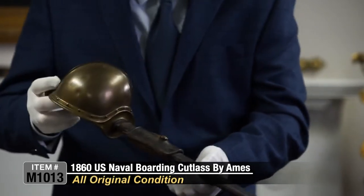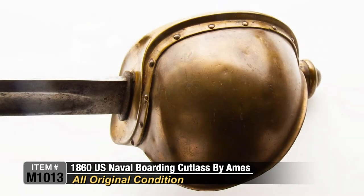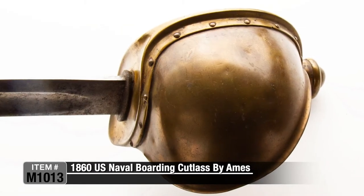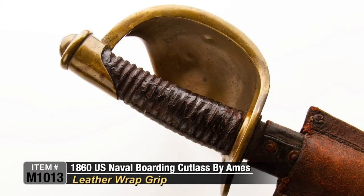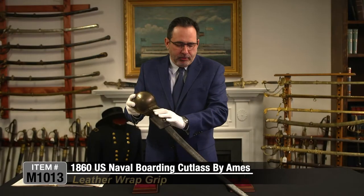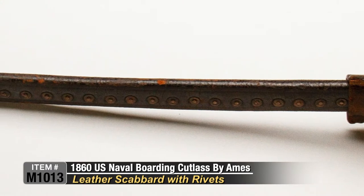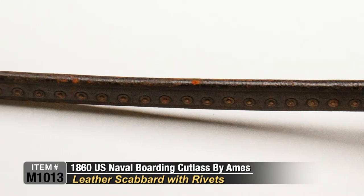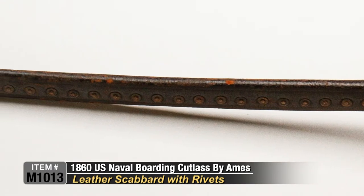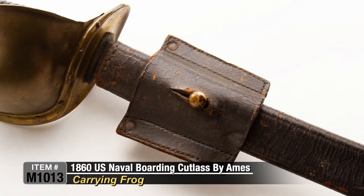It's in overall original condition, showing a beautiful chocolate patina on the cup hilt, leather-wrapped grip. Missing some of the grip, I want to point out, but you have to understand that this was used during the Civil War. There's a beautiful leather scabbard — look at the rivets on the back of that scabbard. All original scabbard. This is called a frog, the carrying frog for the scabbard.